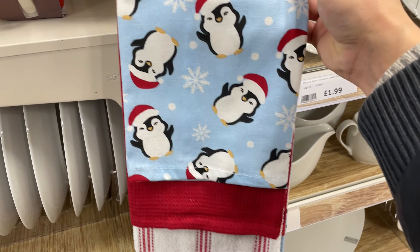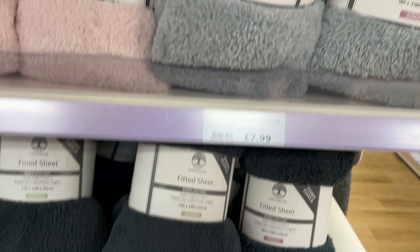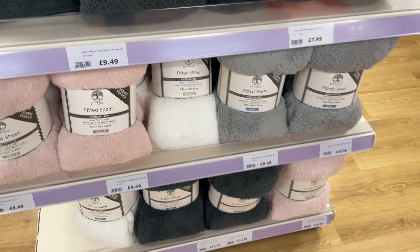Speaking of penguins, there was a three-pack of penguin tea towels for £4.99. And how cosy do these look — teddy fleece fitted sheets from just £7.99! They come in a range of colours and when you feel them they're so soft and cosy for cold winter nights. I really wanted to wrap up in these.